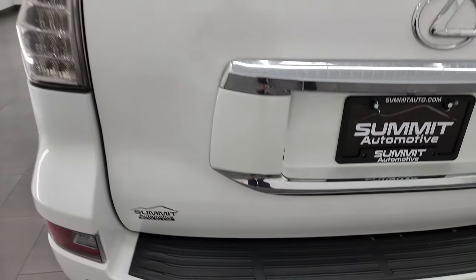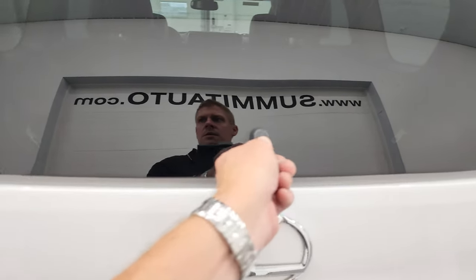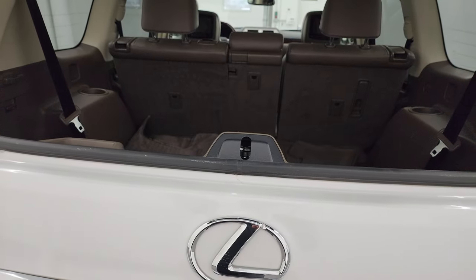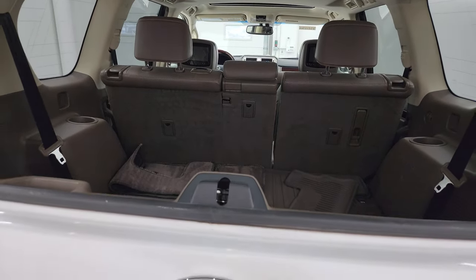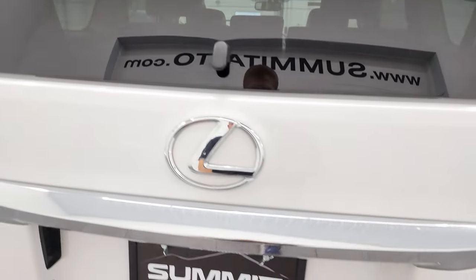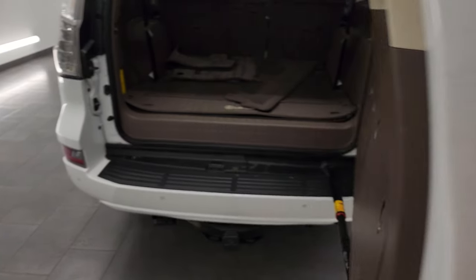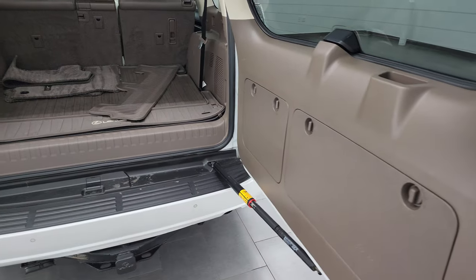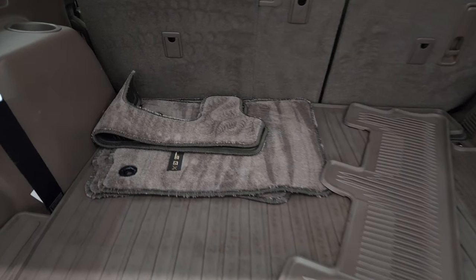The rear gate is in nice condition as well. It does have the flipper glass, so that's pretty sweet — you can still get to the back if you've got a hitch or a trailer on your hitch. And then this rear door — yes, this is a door — swings open like that, goes a full 90 degrees so you can get right up to the back of the vehicle.